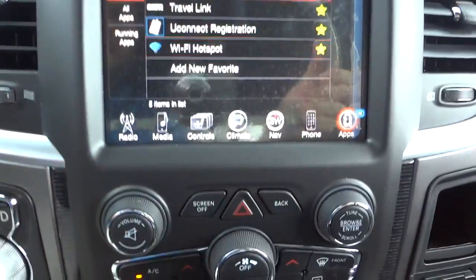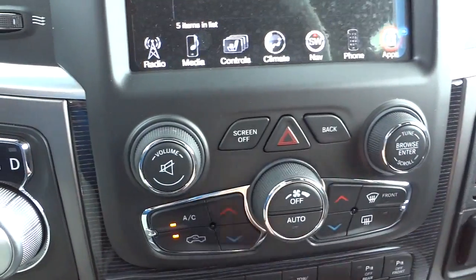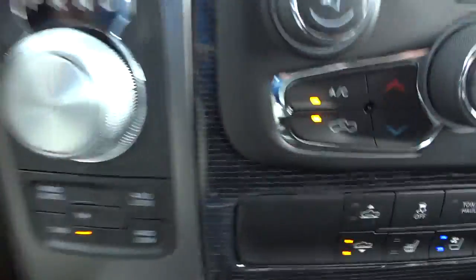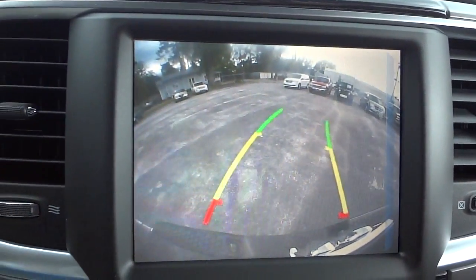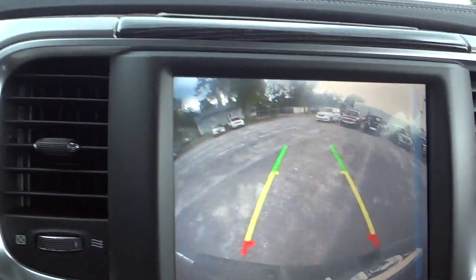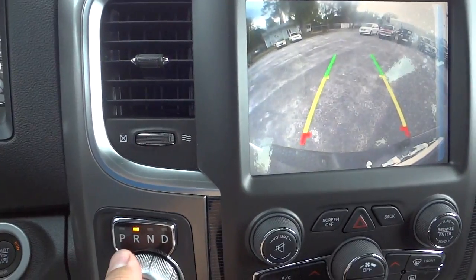Down here you can also turn the screen off if it's distracting while you're driving. You do have redundant buttons — volume, tune, radio, and climate control — all in addition to the touch screen. Four-drive controls are down here by the shifter. Let me put it in reverse to show you the backup camera — as I turn the steering wheel, you can see those guide lines move, giving you an estimated trajectory as you're backing up. It also has sensors that will beep and show an indicator on screen when you get close to something.